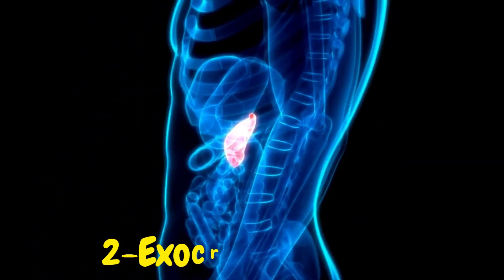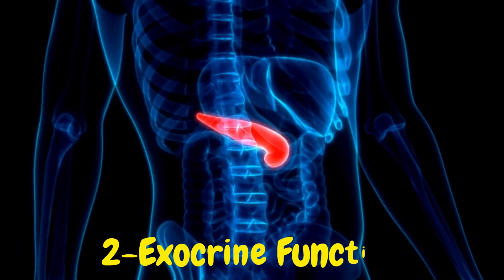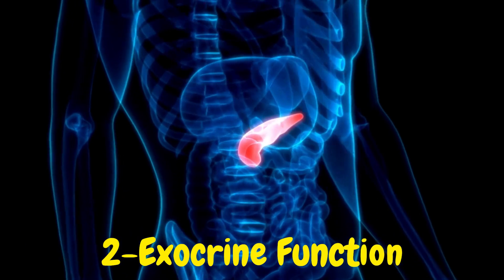Exocrine Function: The majority of the pancreas is involved in exocrine functions, where it produces digestive enzymes and bicarbonate to aid in the digestion and absorption of nutrients in the small intestine.